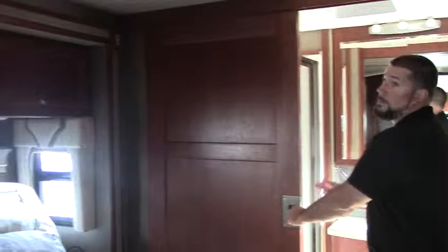Guys, there's a lot more to tell you about this coach. It's the 2013 Itasca Sun Cruiser — come out and see me. My name is Aaron Sparks. You can call at 503-668-5400. Thanks guys.